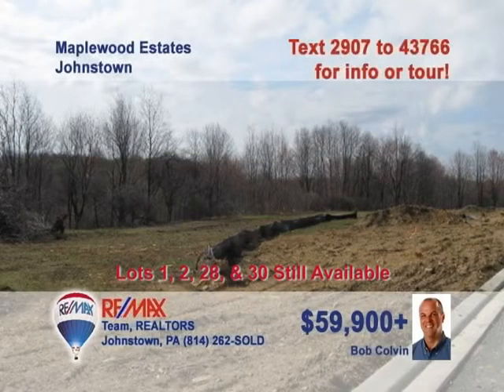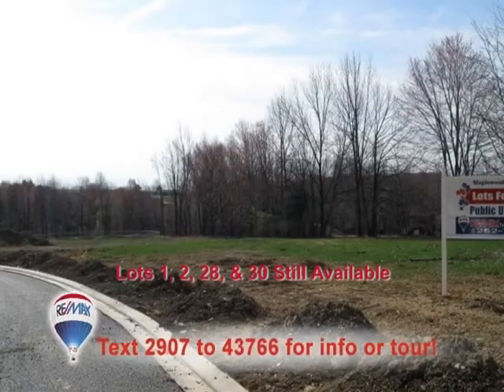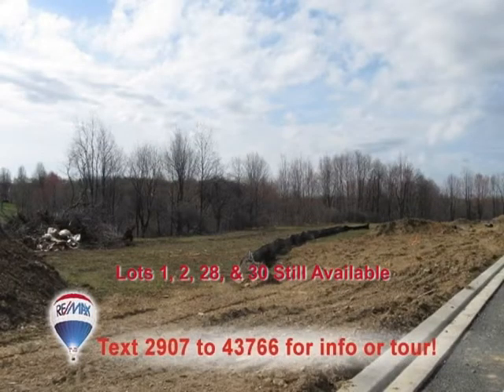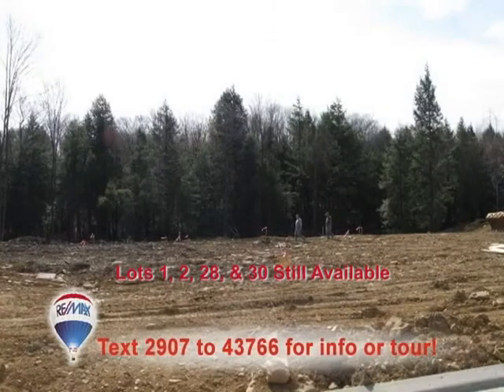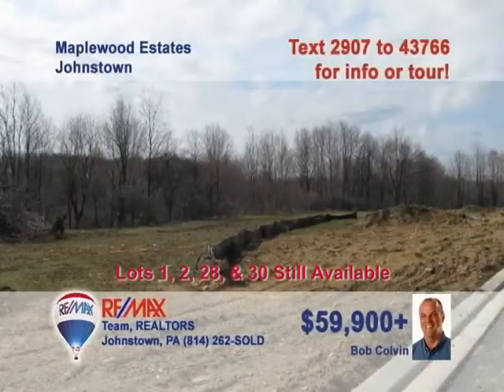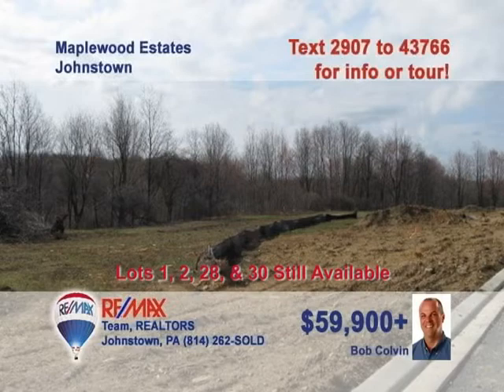Stop looking — the Bob Colvin team has the lots you need for building your new home. These lots are in Richland's newest development. All necessary utilities, such as cable TV, natural gas, and public water and sewer, are already available. Dust off your plans and get ready to construct the home you've always wanted — just minutes from everywhere. Starting at $59,999, you know these lots will go fast. Call a buyer agent today for all the details.